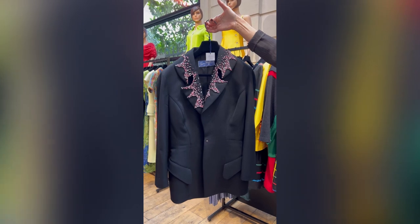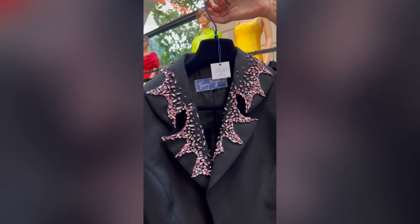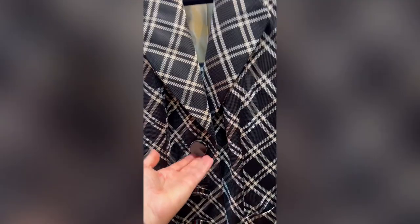Another jacket from Thierry Mugler — the embroidery on the collar is stunning. And this one is from Christian Dior. I especially like the button and the cut of it is amazing.